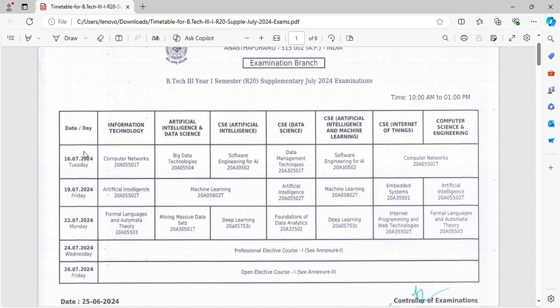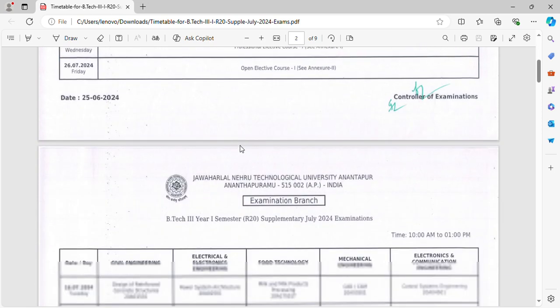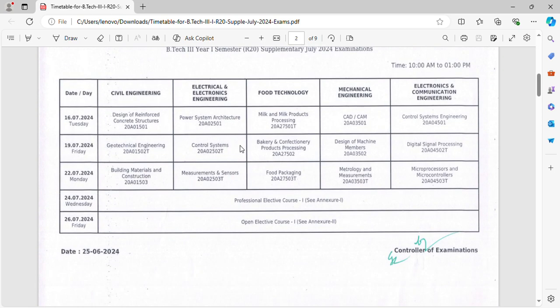The exams starting date is July 16th, and the next exams are the 19th, 20th to 24th. The ending date is July 26th. The branches cover subjects and cross sections.